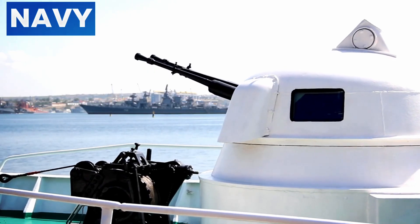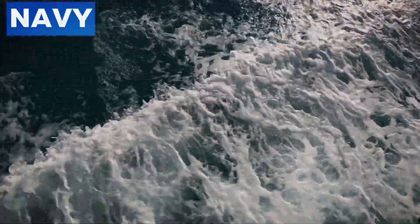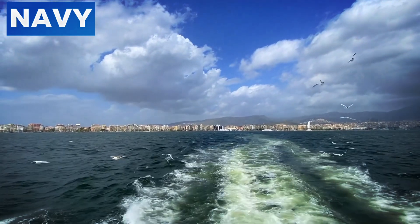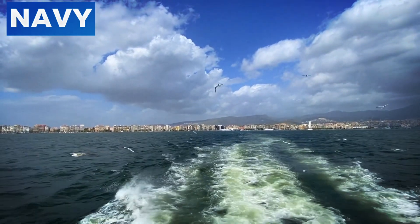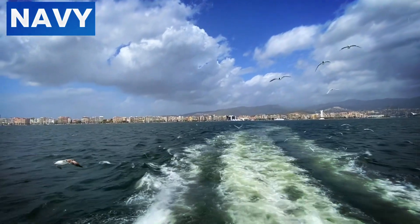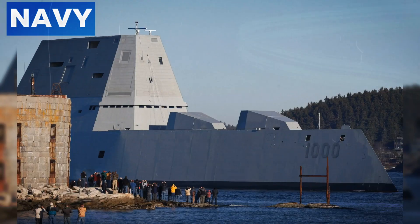The Zumwalt-class destroyer employs a stealth design that is revolutionary in naval architecture. The ship's wave-piercing tumblehome hull is engineered to cut through waves with minimal resistance, reducing drag and improving speed and fuel efficiency. This unique hull design also plays a crucial role in minimizing the ship's radar cross-section. By sloping inward from the waterline, the hull deflects radar waves away from the source, making the Zumwalt significantly less detectable by enemy radar systems.